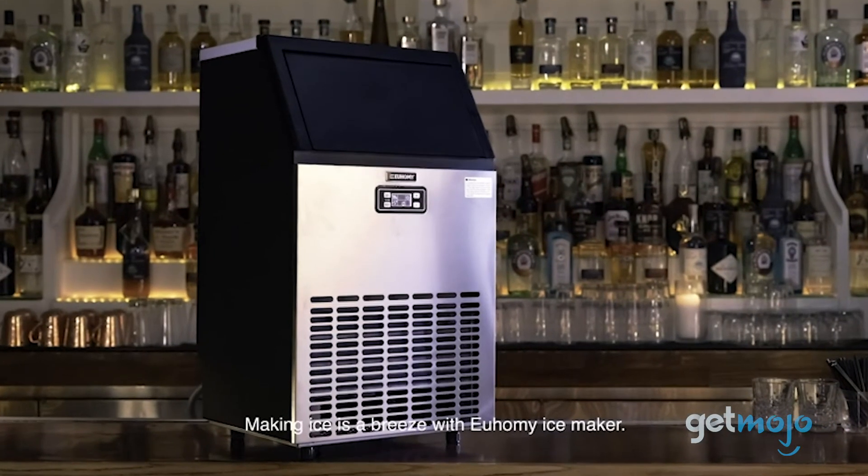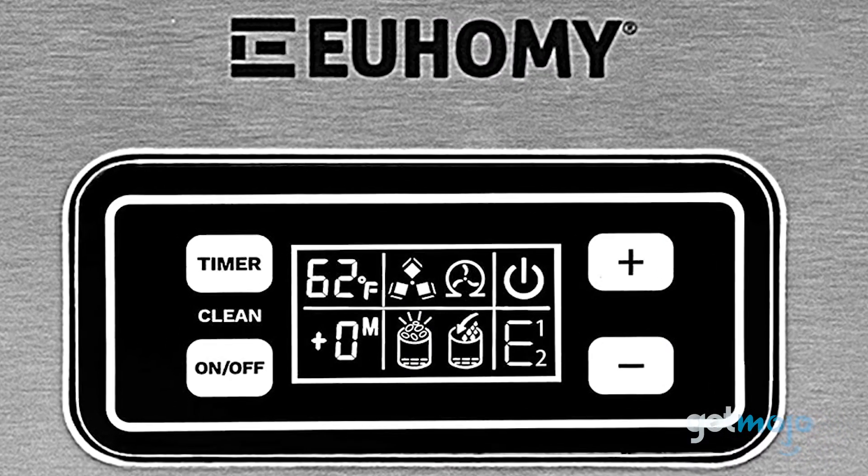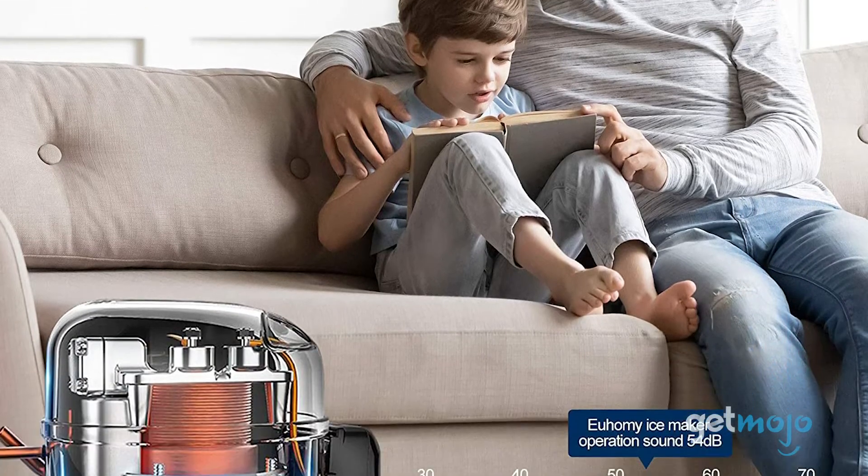It can store 33 pounds of ice at any given time. This 18-inch machine can also be used at home since it has a user-friendly LCD control panel and a powerful compressor that makes it quiet during operation.